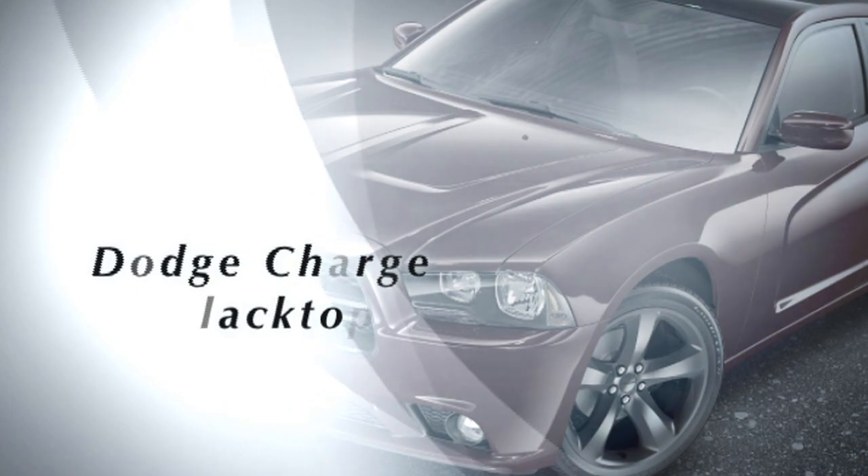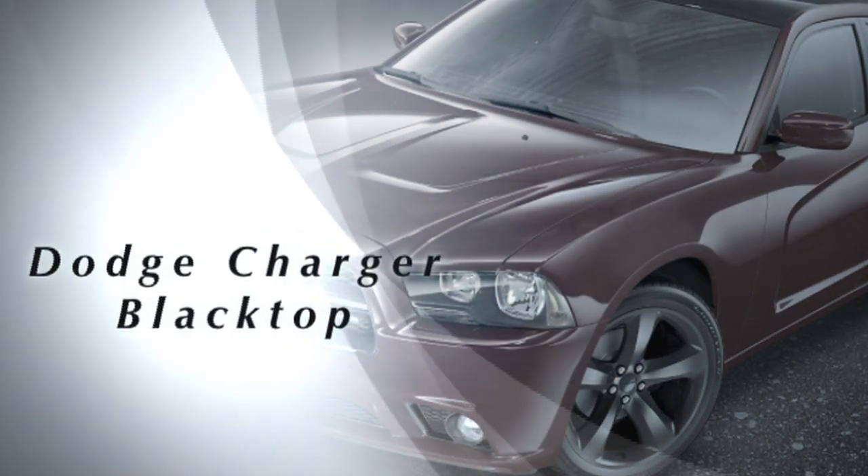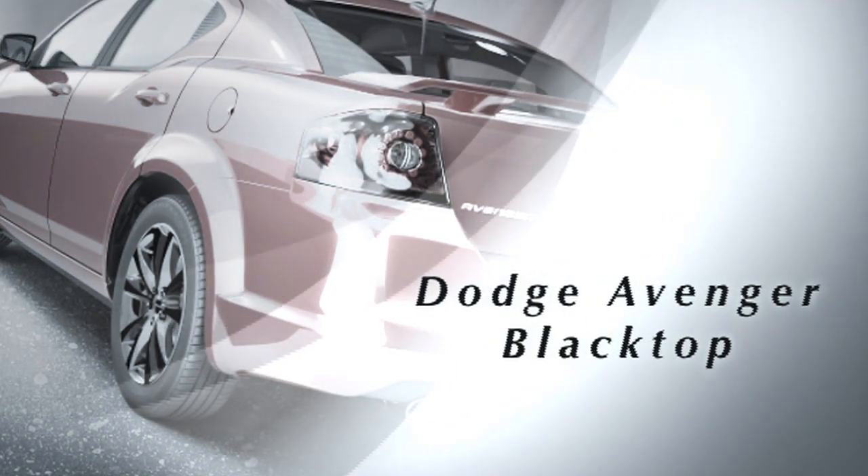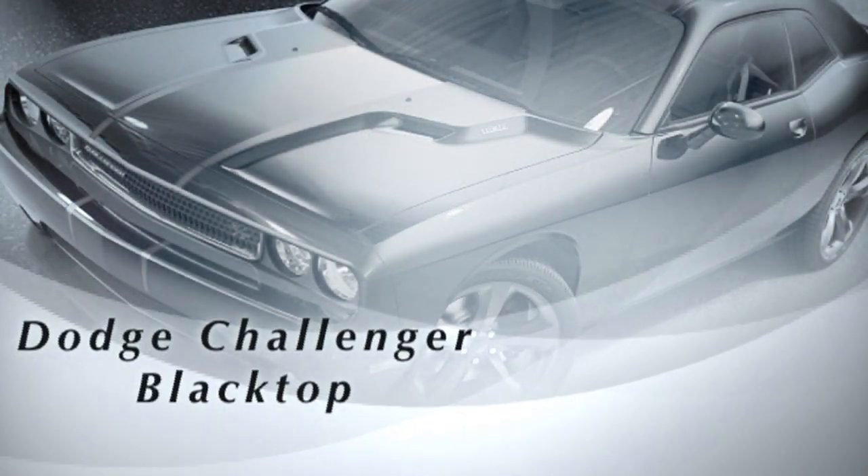We've got a tremendously loyal following. On YouTube and Facebook we have over 2 million fans who follow Dodge — passionate enthusiast owners. We're bringing back retro cues on the Charger and Challenger while going forward with new designs like the Blacktop packages, really feeding that passionate following that we've got.